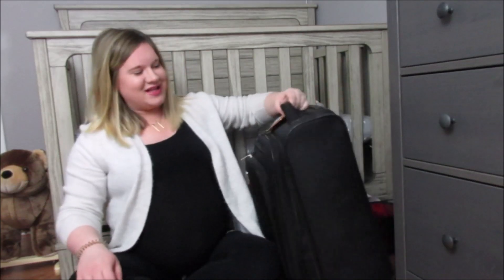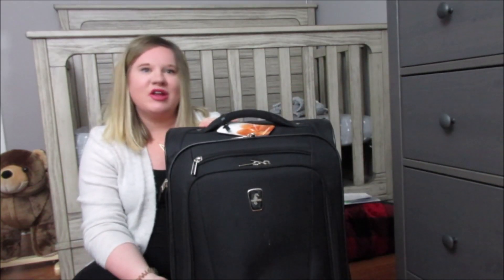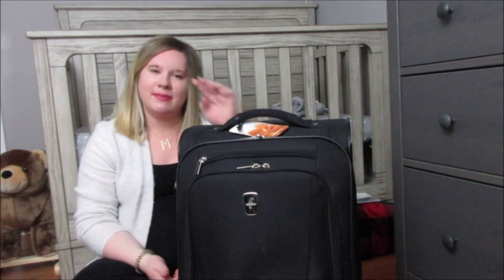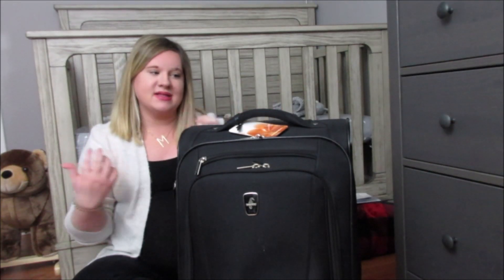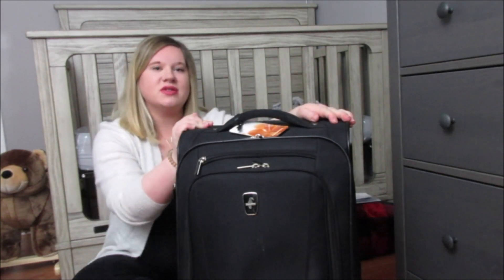Alright, next is what's in my hospital bag. I did have another bag that I had everything in, but it was a little tight — it was like a really small weekend bag. Because it's cold I'm wearing heavier stuff, so everything is thicker and it was harder to keep in my other bag. So I just decided to use a suitcase.